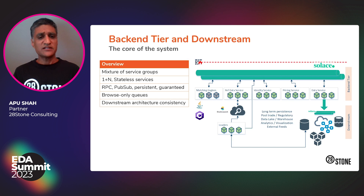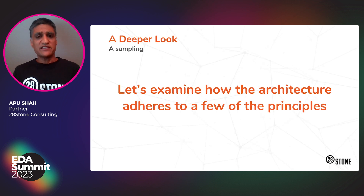We also use browse-only queues, where consumers can read in a non-destructive fashion. We use this technique for state recovery, where services can rewind from the start of day and build up state. There's also a downstream tier dealing with long-term persistence, post-trade processing, data laking, data warehousing, analytics, visualization, and so forth. Importantly, all of the principles we described also apply to the downstream tier. Now let's take a look at three particular principles and see how the architecture supports them.